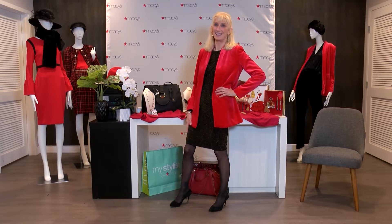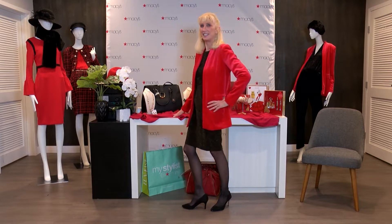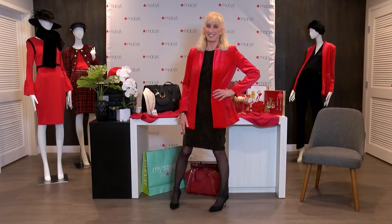If you love the typical colors of Christmas — red, black, and gold — this look is ideal for you. This dress is very flattering because it creates a waist and can hide your tummy. And a perfect complement for a Christmas outfit is always a red jacket.